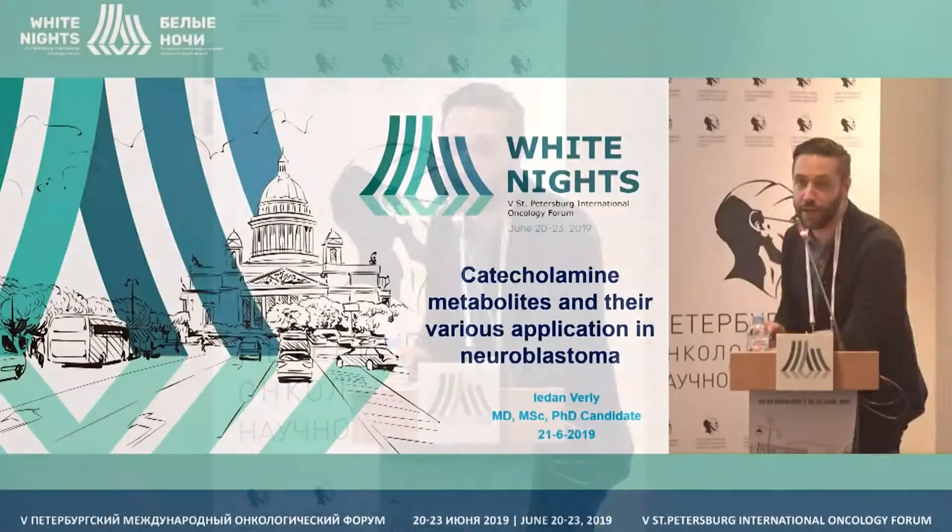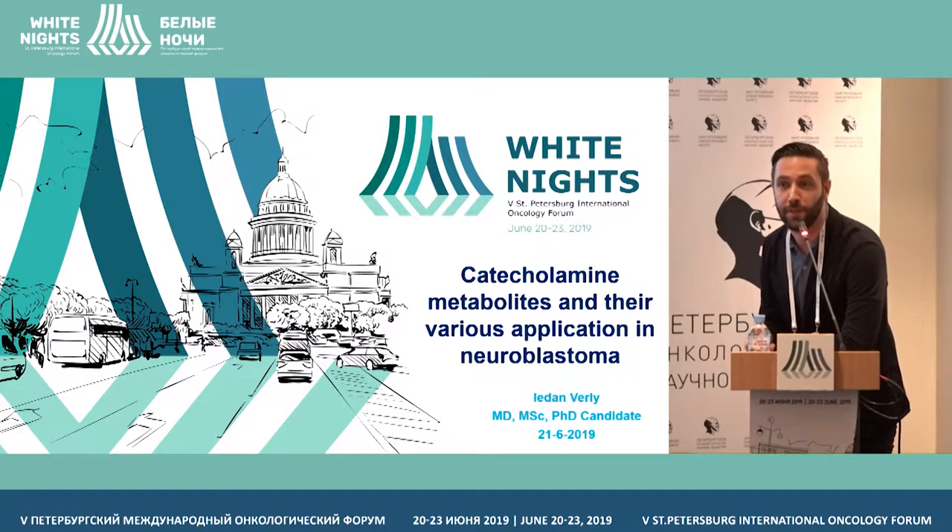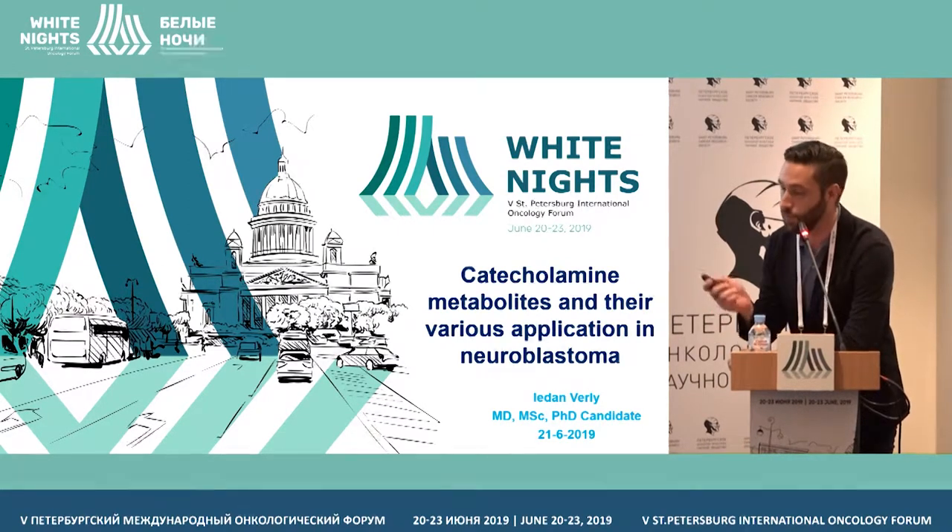Good morning, everyone. My talk is about catecholamine metabolism in neuroblastoma and monitoring of catecholamine metabolites in patients with neuroblastoma.